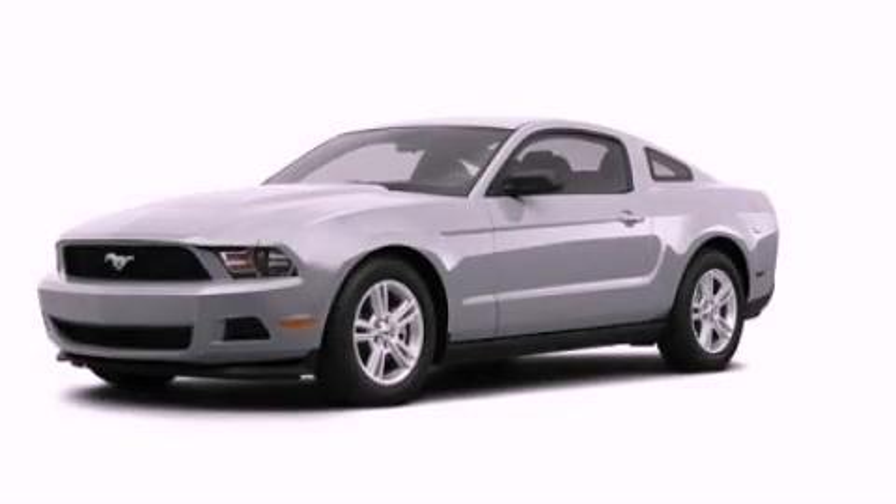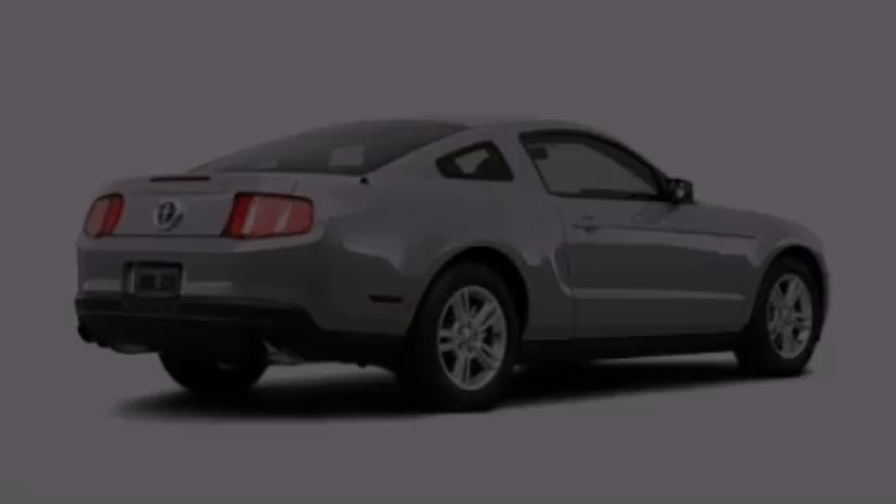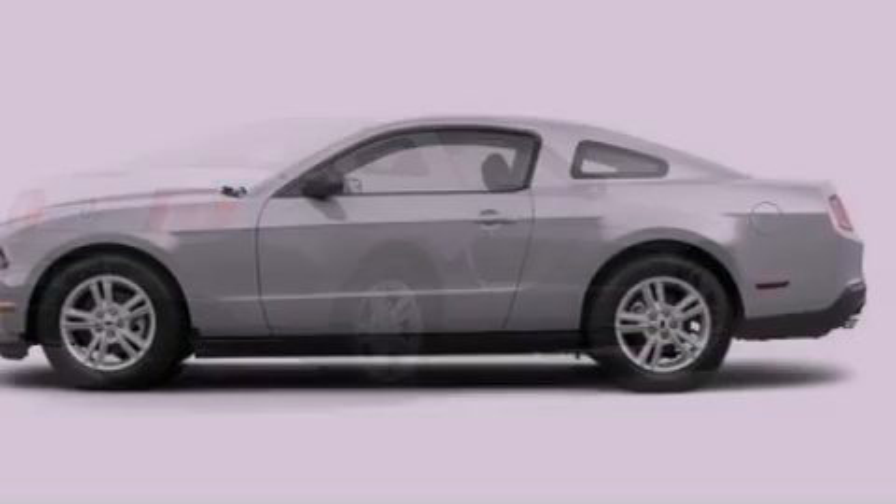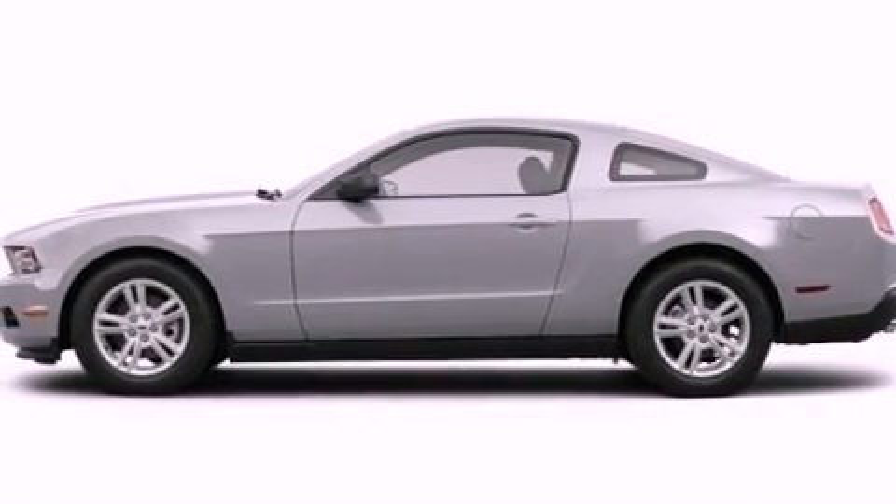This is a 2012 Ford Mustang, as comfortable on the track as it is on the streets. It features a 3.7-liter six-cylinder engine and a manual transmission.